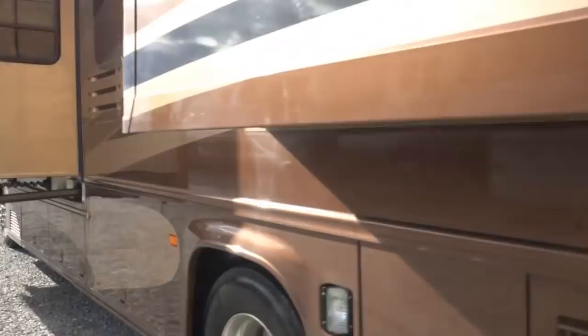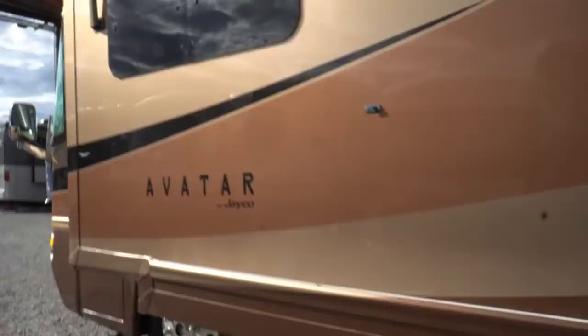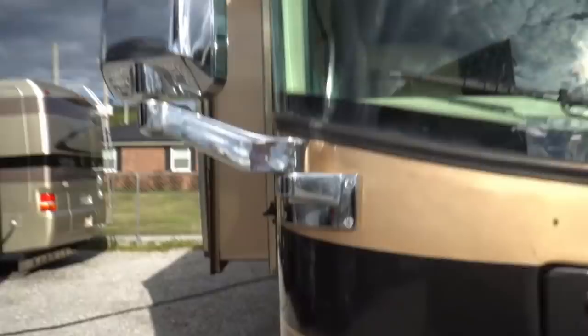People are going to assume you probably paid $90,000 or $100,000 for it, but they're going to be shocked when you tell them you only paid $59,900 for this quality of coach. I would compare this folks to Monaco, to Holiday Rambler, even some of the Numar coaches. As far as the quality scale, it's just really nice folks — really well built, really well cared for. We've got a door awning. Let's look inside.